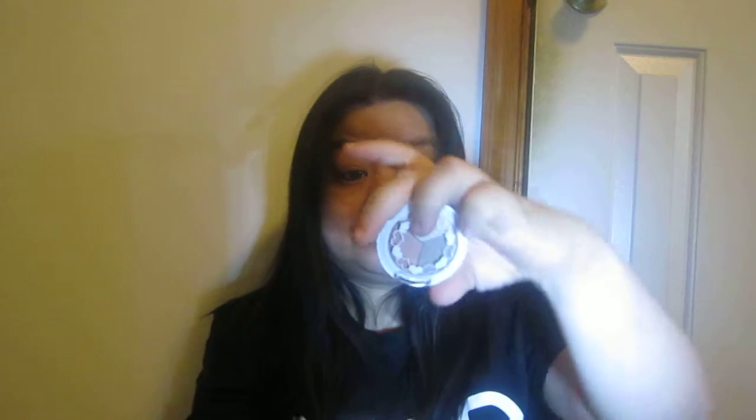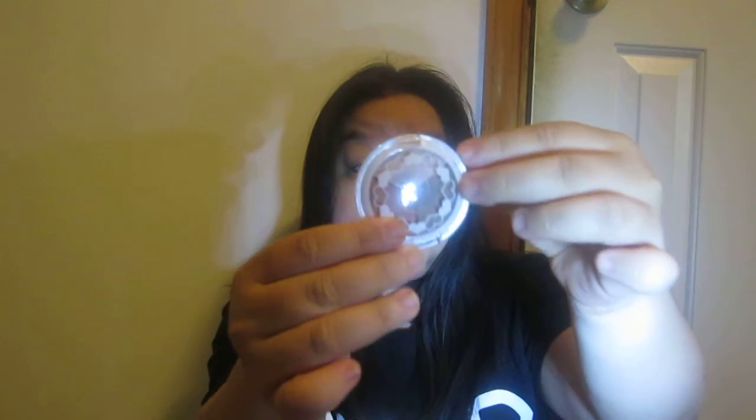Then I got Pacifica natural mineral coconut eyeshadow trio. It's just one of these little palette things — it's lovely and dreamy.